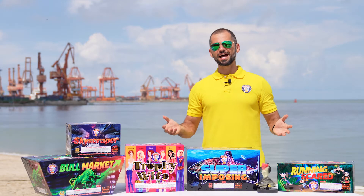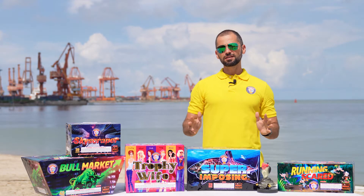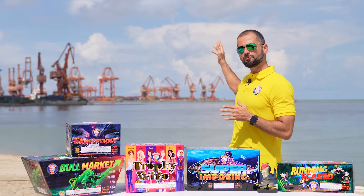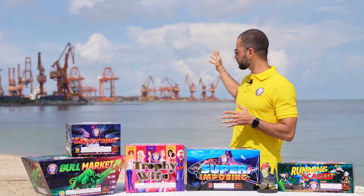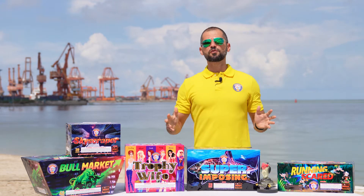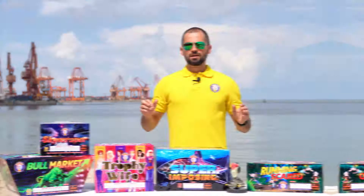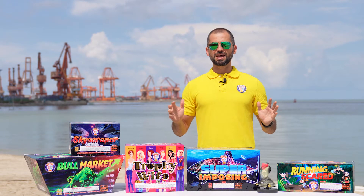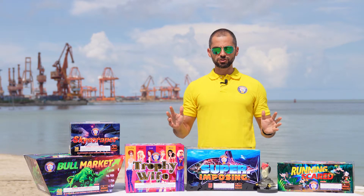Hi everybody! My name is Giancarlo Borsetti. I am here today at the beach, and behind we can see the facilities of Bay High Seaport Cargo Terminal. From this place we ship all our fireworks worldwide. Today we're going to introduce six new great products available for this coming fireworks season.